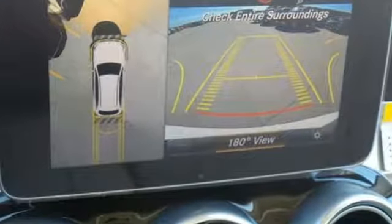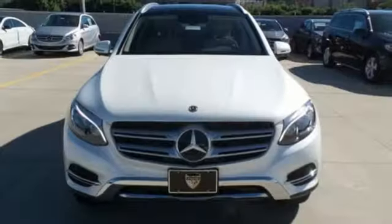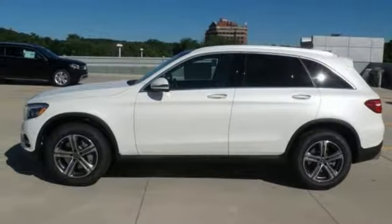The 9-speed automatic transmission, 2-liter turbo engine, eco start-stop system, and dynamic select give you authority over the roads you roam. Quality and precision top to bottom — this GLC is ready for a test drive. See it for yourself today.